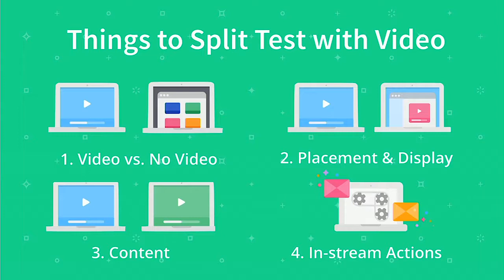First, as I went through, video versus non-video — is actually having a video on this page beneficial for you at all? Second, the placement and display: where the video is on the page, how big the embedded video is, what it looks like, what the thumbnail looks like, etc.